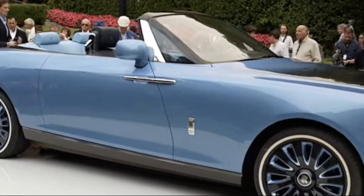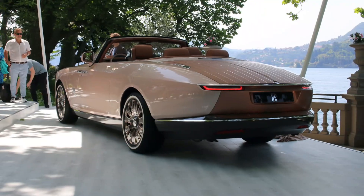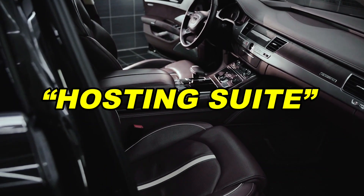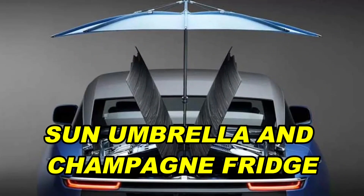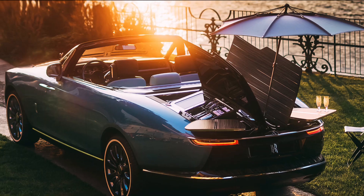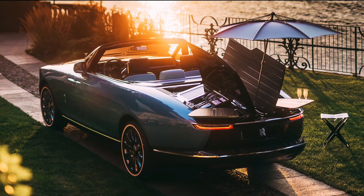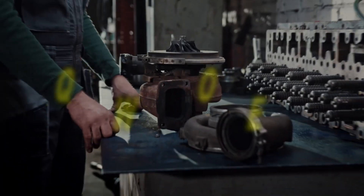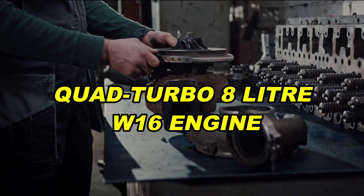The exterior of the Boattail is two-toned, which is not seen on many cars, the finishing is high-end, and the interior comes with a hosting suite, with a built-in sun umbrella and champagne fridge. Who doesn't love champagne? Rolls-Royce never disappoints.